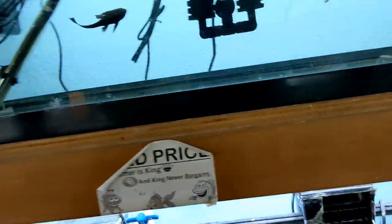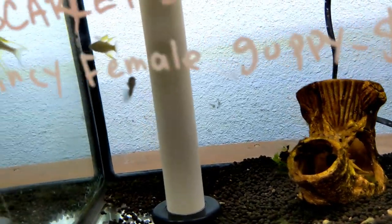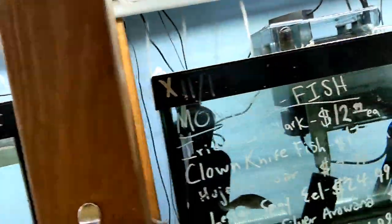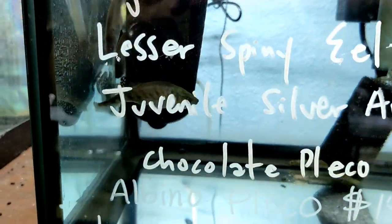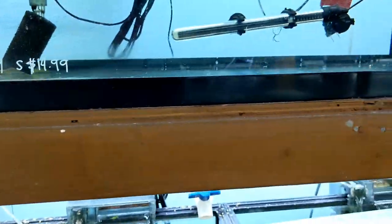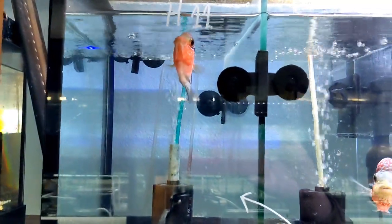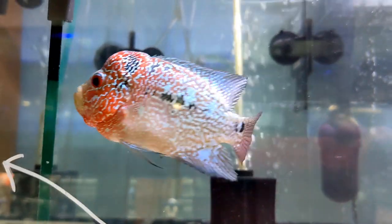Some more white clouds. Some thread fin rainbows - these guys are pretty cool, especially when they start flaring up. They're an amazing looking little rainbow fish. There's a knife fish. Oh here we go - here are the flower horns! Look at these guys. Look at the hump on this guy and he's small too - about the size of my pinky. Look at the colors in the hump. What a beauty.